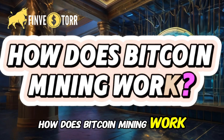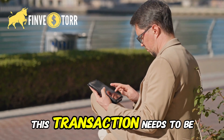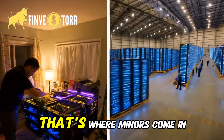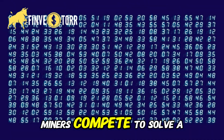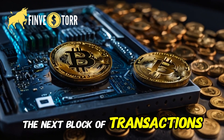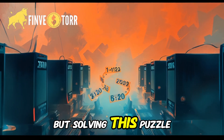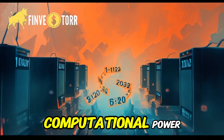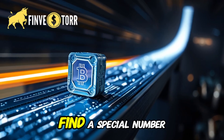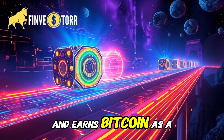How does Bitcoin mining work? Imagine Alice wants to send Bitcoin to Bob. This transaction needs to be verified before it's added to the blockchain. But who verifies it? That's where miners come in. Miners compete to solve a cryptographic puzzle. The first one to solve it gets the right to add the next block of transactions to the blockchain and earns new Bitcoin as a reward. This process is called proof of work. Essentially, miners are racing to find a special number called a hash, and the winner gets to add the block and earns Bitcoin as a reward.